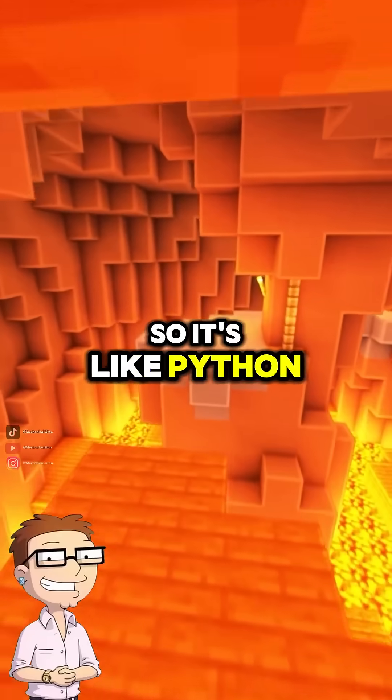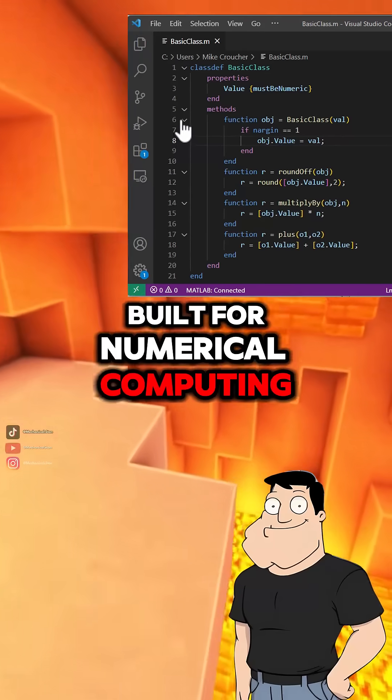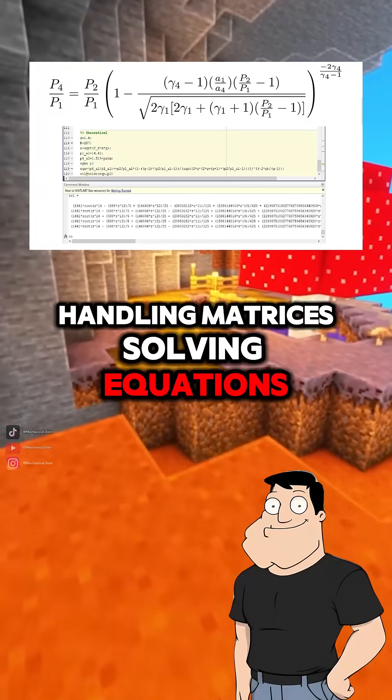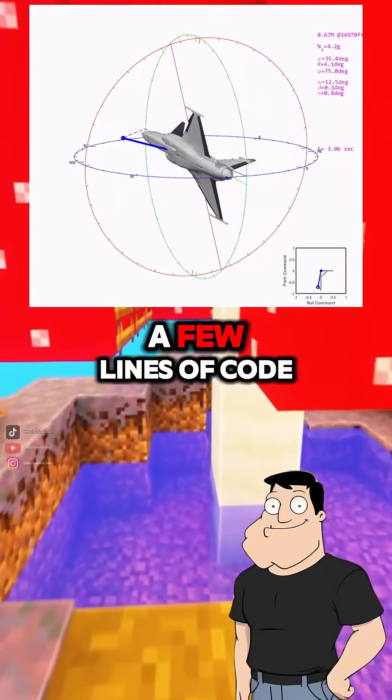So it's like Python? Kind of. But MATLAB is built for numerical computing. It's insanely good at handling matrices, solving equations, simulating systems, and visualizing data, all in just a few lines of code.